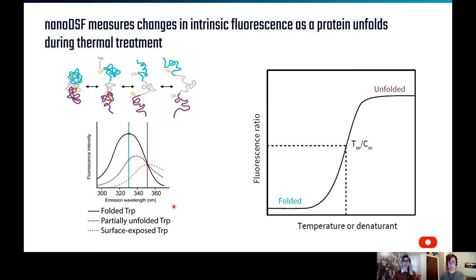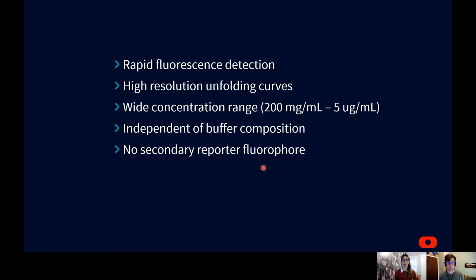Our Prometheus line uses nanoDSF — differential scanning fluorometry — to detect subtle changes in the fluorescence of tryptophan and tyrosine residues present in virtually all proteins. The fluorescence of tryptophan and tyrosine is strongly dependent on the solvent environment. By following changes in fluorescence at 330 and 350 nm, representative of the folded and unfolded states, thermal stability can be assessed label-free. This dual UV technology allows for rapid fluorescence detection and ultra-high resolution unfolding curves, with protein concentrations ranging from roughly 200 mg/mL down to 5 µg/mL.